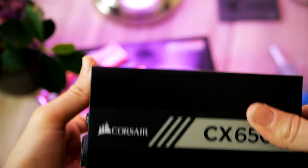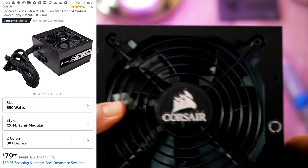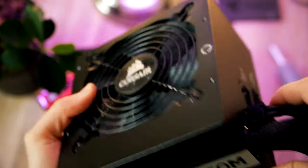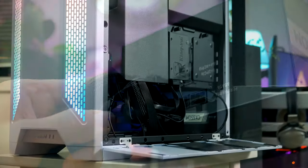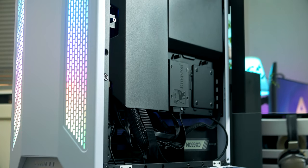For the power supply, I went with a 650W unit from Corsair. It's got 80 Plus Bronze efficiency and extra headroom in case you want to upgrade the system with a beefier graphics card later down the road. It is also semi-modular, meaning you won't have to deal with heaps of cables you don't have any use for.